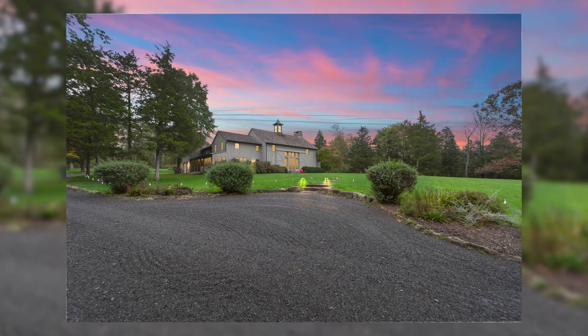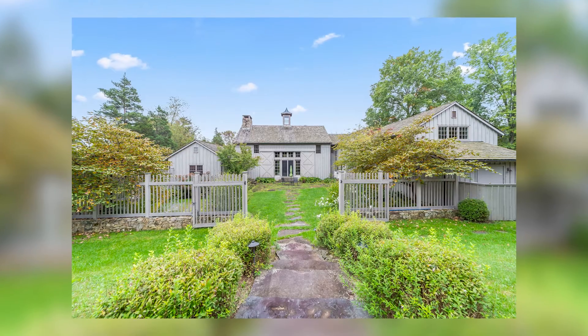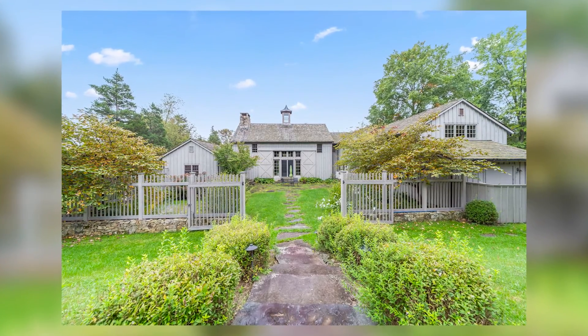We listed a property last month using the photography through the gold package on this new listing — we thought it was phenomenal. My seller was home when the photographer came out and she thought he did a fantastic job. They did amazing photography, a twilight photo, a 3D tour, and also the floor plan for the home, which we thought was amazing. We handed out copies of all the flyers and the floor plans to the open house guests who came through.